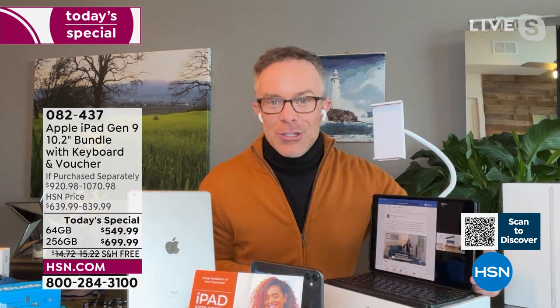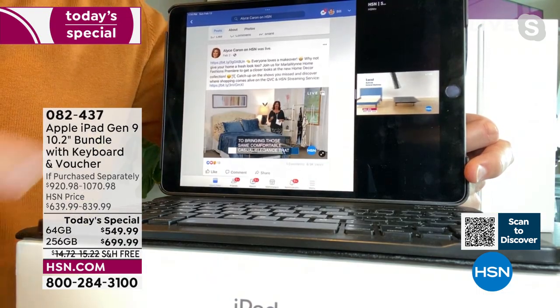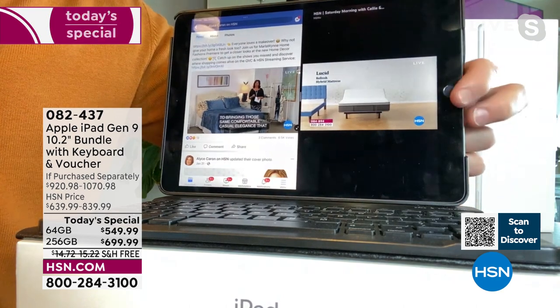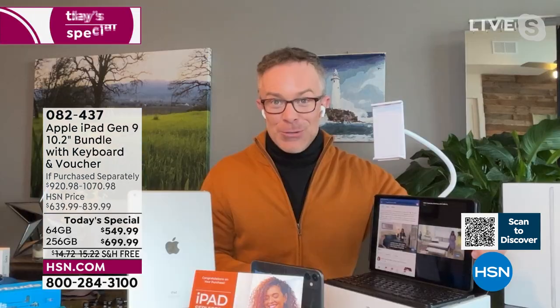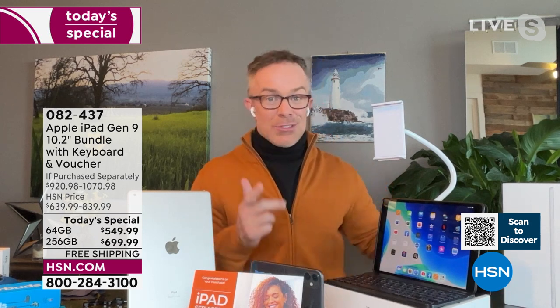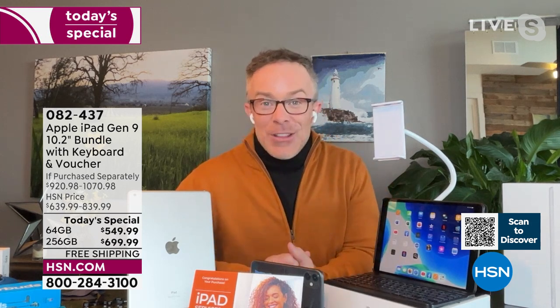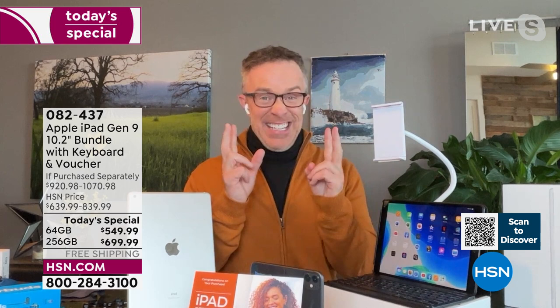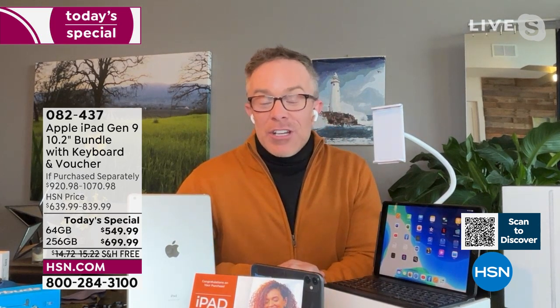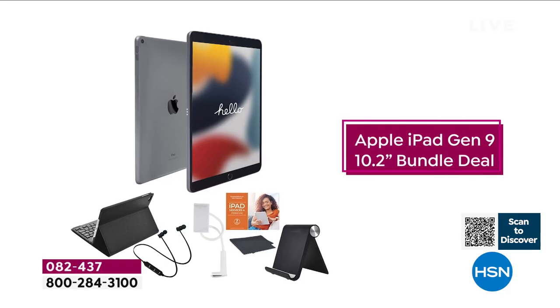Whether it's Super Bowl Sunday — looking up sports scores while watching the game — or crunch time before term papers are due, you'll have the right tool in your hands to compute, engage, and connect. All that complex tech is gone; it's now just an enjoyable computing experience. You will be obsessed with it and want to use it constantly.